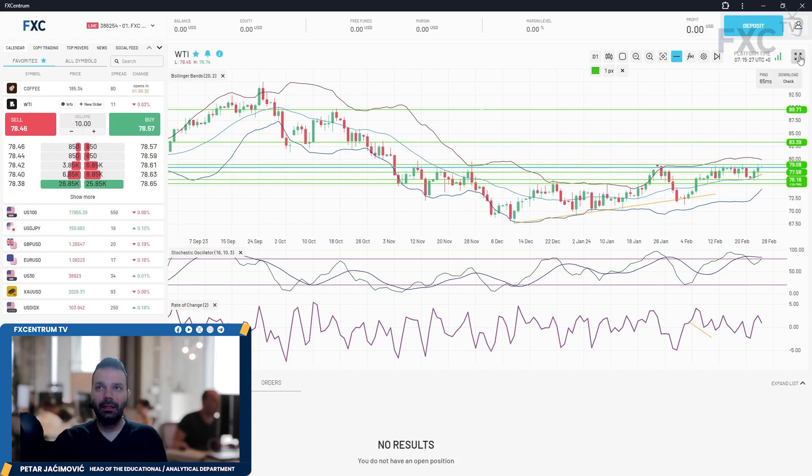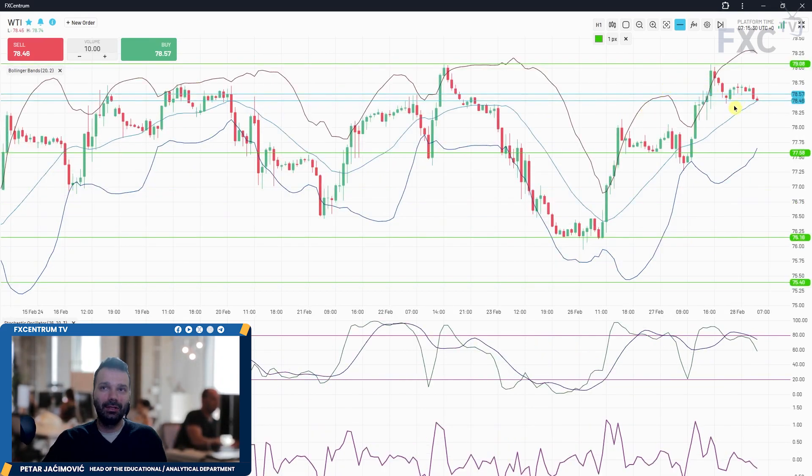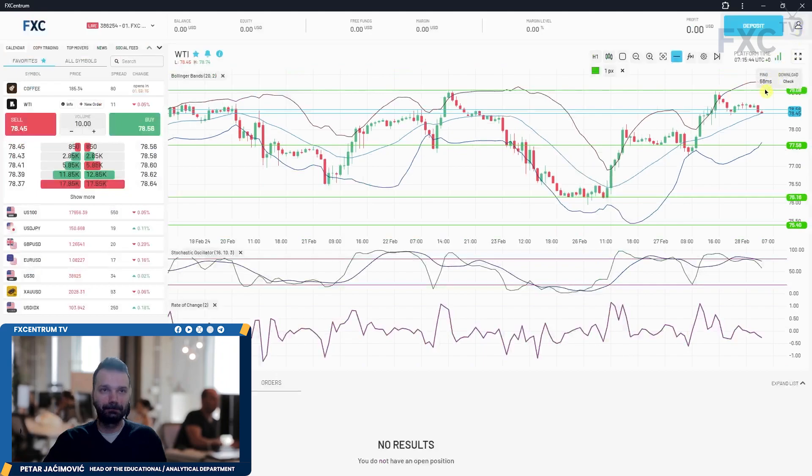On the hourly time frame this can be a simple bull flag. We had an ABC pattern here, and on the hourly this can be something similar — an ABC structure. We'll see today if we can break that 79 mark and confirm a bigger rally on WTI.